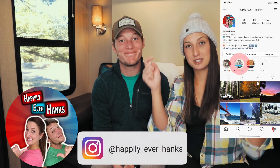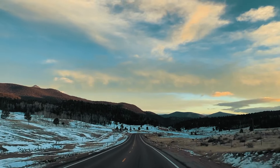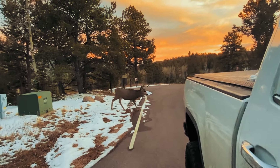We also have some other footage of what happened during this scenario, so follow us on Instagram and you get to see some story highlights from that day. As always, guys, thank you so much. We love you all. We'll see you next week and we hope to see you out on the road. It's Happily Ever Hanks checking out.